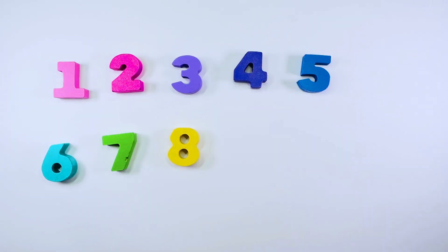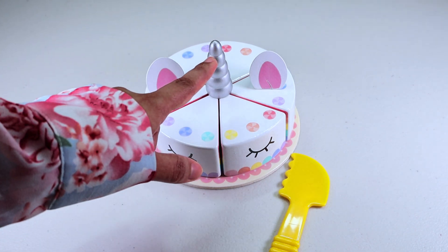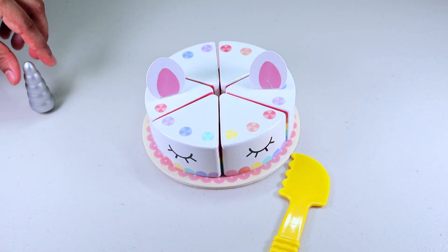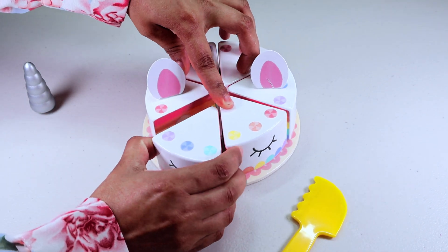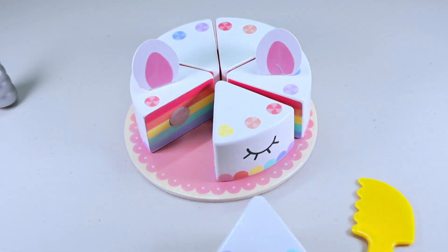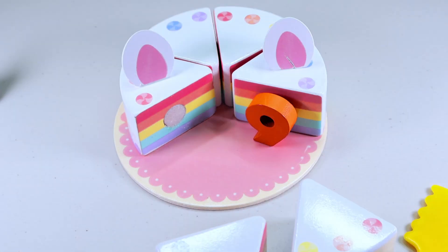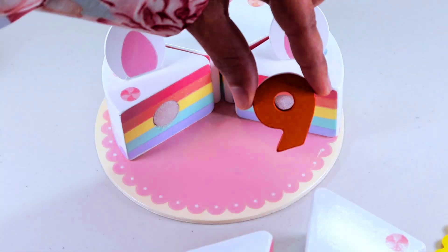Let's find our next number. We have a unicorn cake here. Let's take the candle out. Let's slice the cake. One slice, two slice. Oh, there is our number. It is number nine.